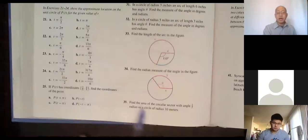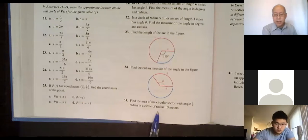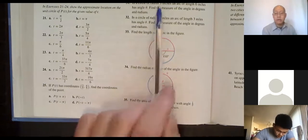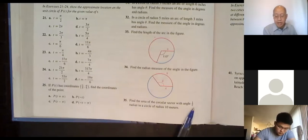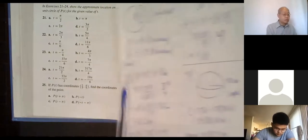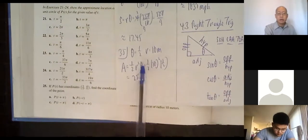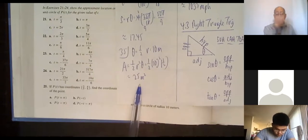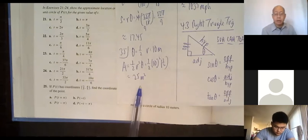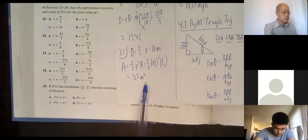Problem 35: find the area of a circular sector with angle one-half radian and radius 10 meters. The angle is already in radians, so no conversion needed. Area = (1/2)r²θ = (1/2)(10²)(1/2) = (1/2)(100)(1/2) = 25 square meters. Remember area is in square units.